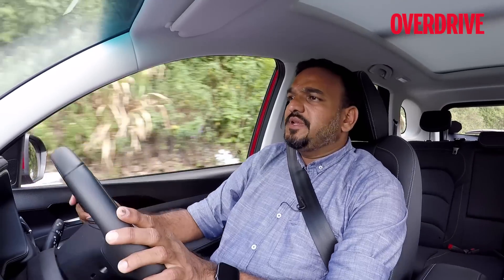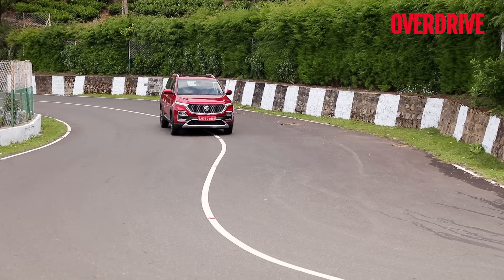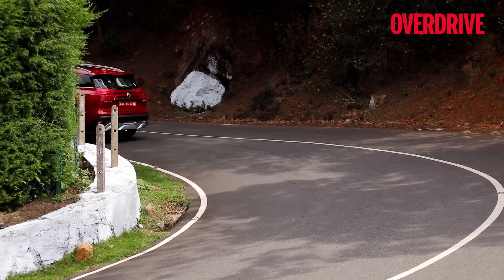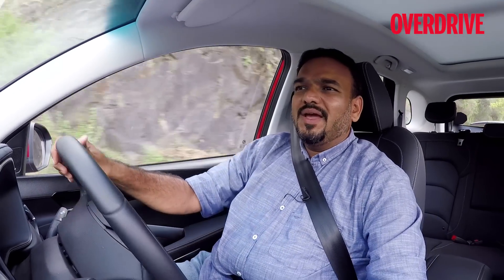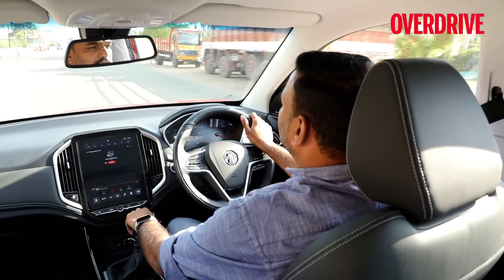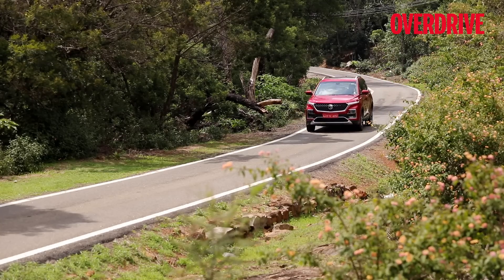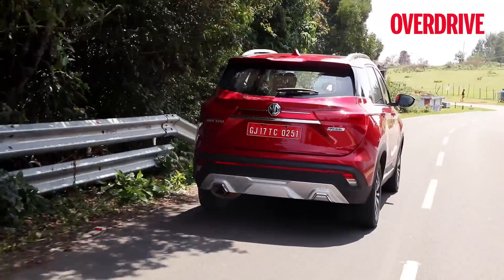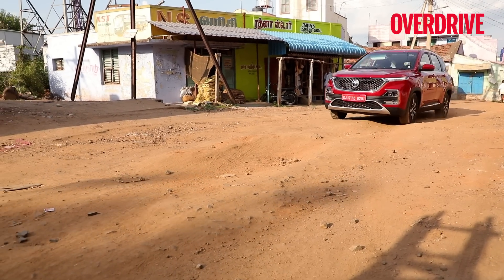The steering is nicely tuned on the Hector — the petrol variant feels a tad bit better. It's light but weighs up nicely, even around twisties it feels quite good. It's not the most precise steering in the segment, but it doesn't feel unnerving, vague, or unpredictable. This isn't a driver's car — it's more comfort-oriented and therefore isn't as taut or involving as some rivals. At the same time, it doesn't have the overly squishy nature typical of some Asian cars, yet it manages a cushy ride and tackles broken roads quite well.